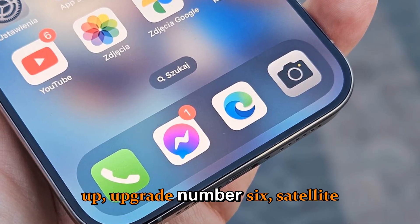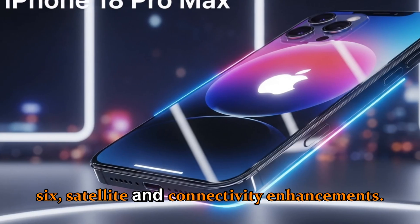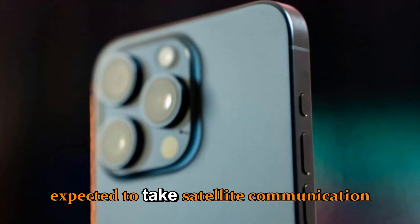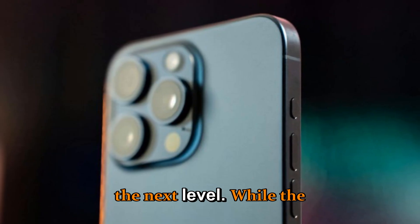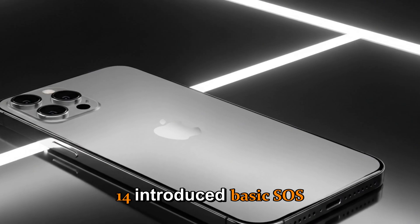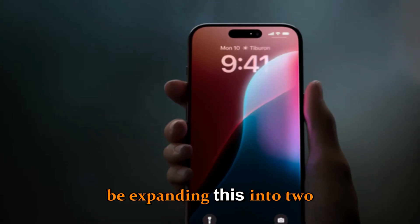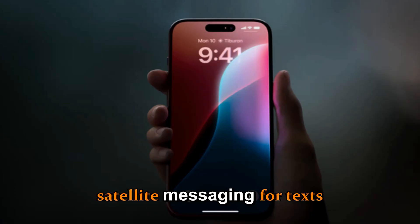Upgrade number six: satellite and connectivity enhancements. The iPhone 18 series is expected to take satellite communication to the next level. While the iPhone 14 introduced basic SOS functionality, Apple is rumored to be expanding this into two-way satellite messaging for texts and short videos.